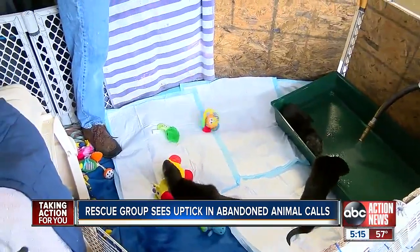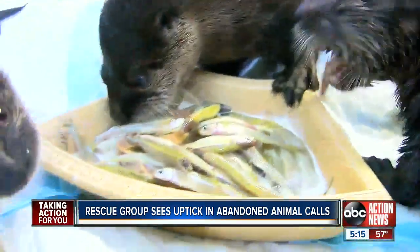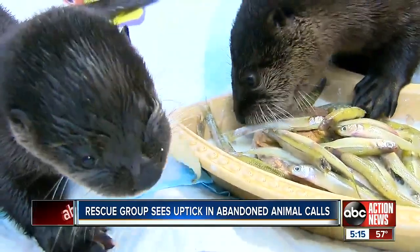These babies, all found separately around the Bay Area, were abandoned and alone. We get a lot of abandoned because of car hits, usually. We've had several wandering up to people, which usually means either they got lost or mom is gone.